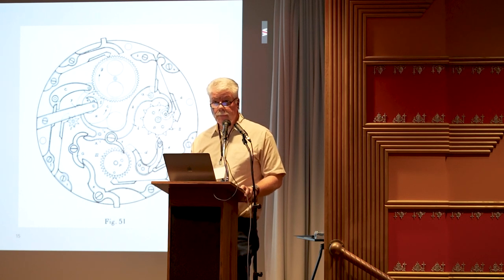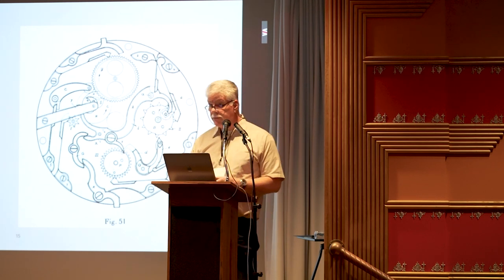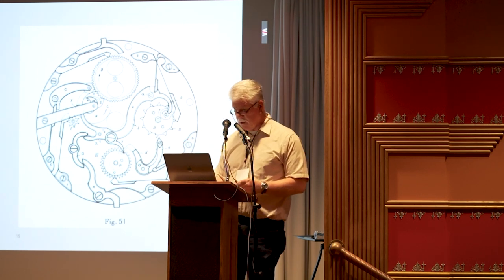Any other questions? We're going to take a short break — we're all getting back together at three o'clock. You can come up and photograph the screen. Thank you all very much.